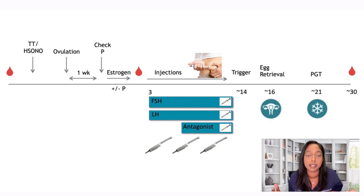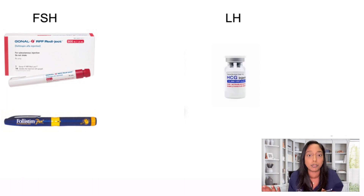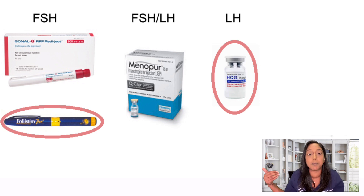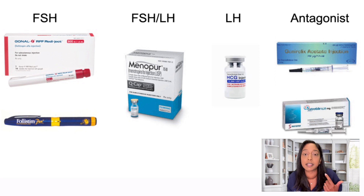FSH and LH are the stimulation medications. FSH comes in Gonal-F or Follistim. LH can be done a couple of different ways — microdose Ovidrel, which substitutes for the LH component, or Menopur, which has both FSH and LH in it. An example protocol could be Gonal-F and Menopur, or Follistim and microdose Ovidrel. The antagonist medications are called Ganirelix and Cetrotide. That is the stimulation process.